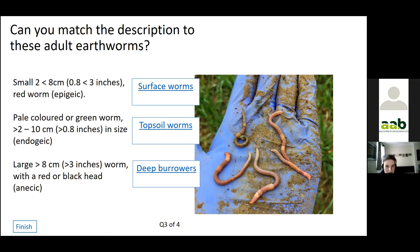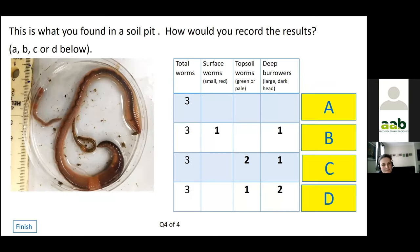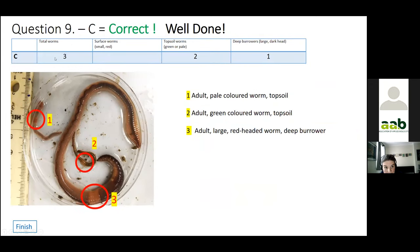They are topsoil worms. As you can see, they're pale or green in colour, and they're the most ubiquitous worms in our soils because they're soil feeding. Finally, how would you record these results? Here's a picture — how many adults do you think there are, and can you identify them into their different ecological groups? The answer is three adults: two topsoil worms — the green one and the pale form — and one deep burrower. And that's how you record the results.